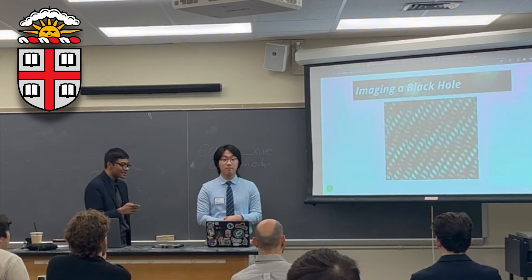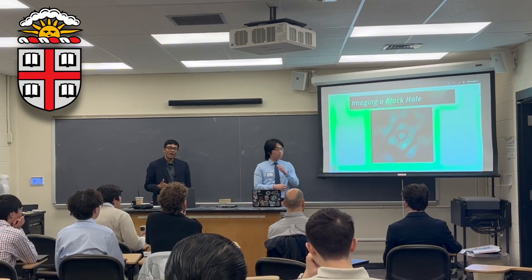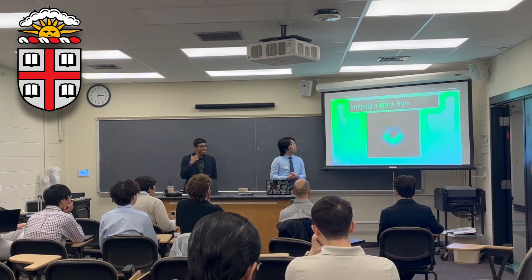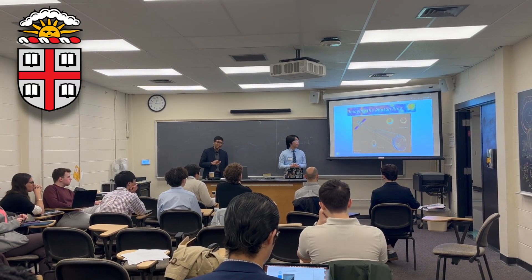Seeing is believing. This is how the first image of a black hole was created using interferometry. If we go to space, we can make this image much clearer and resolve the photon ring of a black hole.